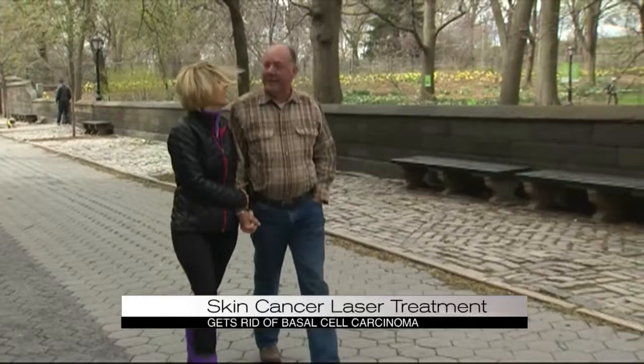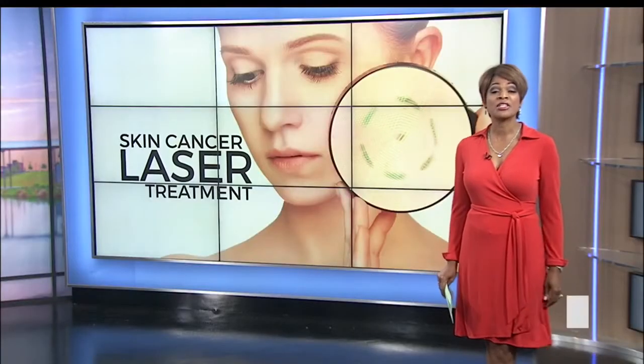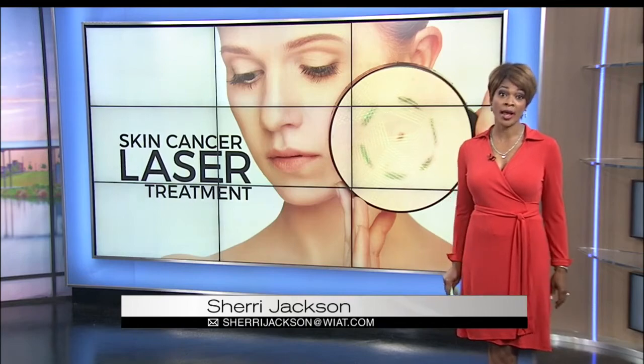Kenneth Craig, CBS News. This procedure is FDA approved, but it's not covered by insurance.